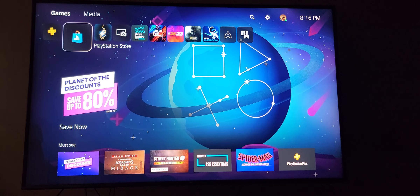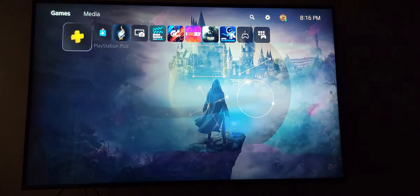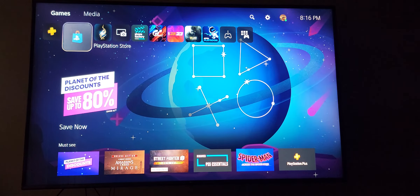So on your PlayStation user interface, you're gonna want to go to the PlayStation Store. It will be on the game side — you can scroll with the left thumbstick or the d-pad.